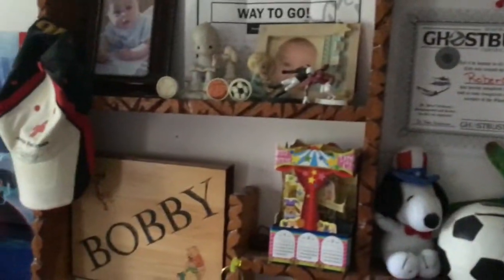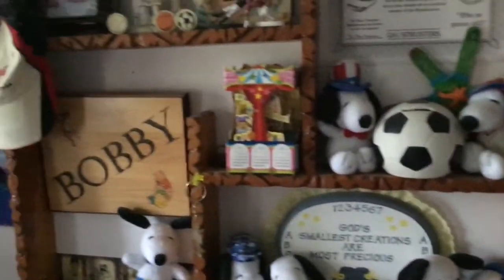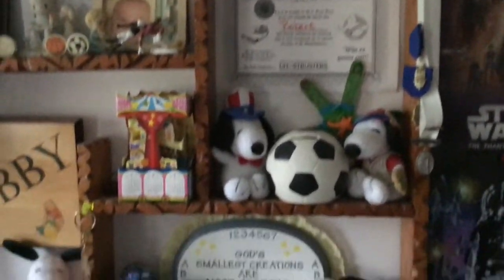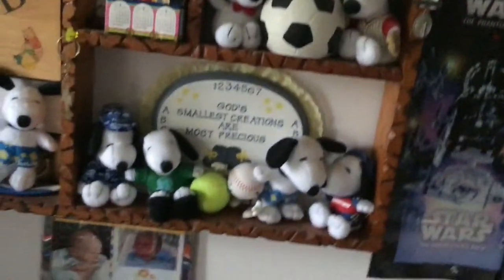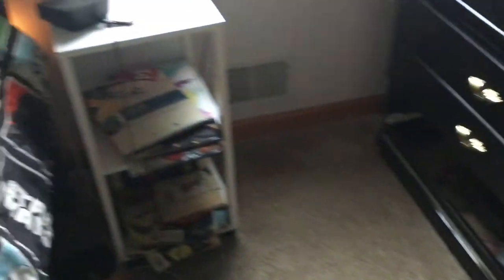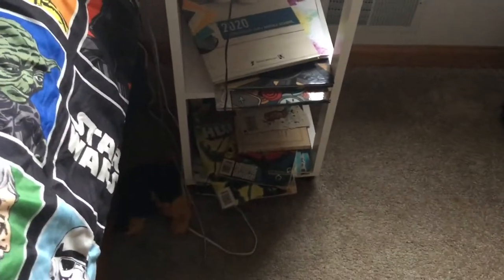And over here, a little storage area for some stuff, like another bank. A little desk with more books, yearbooks, some albums, some CDs, a lamp.